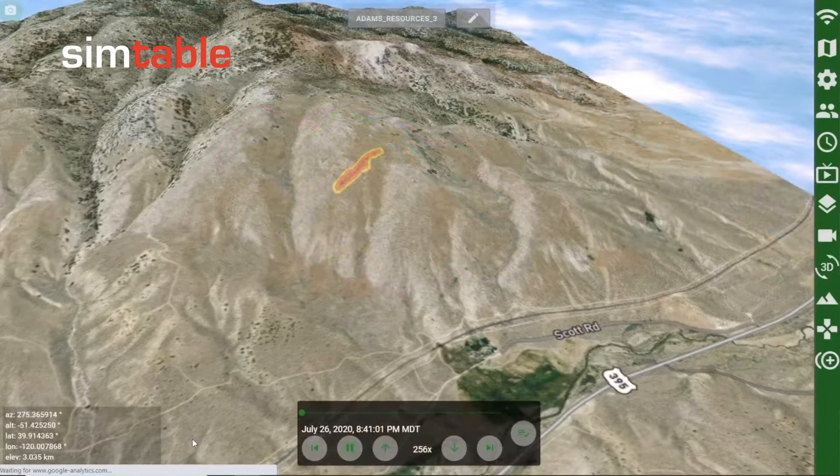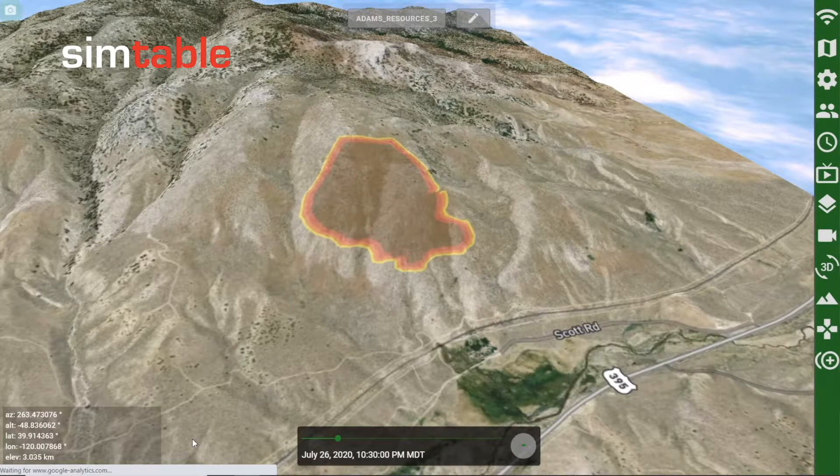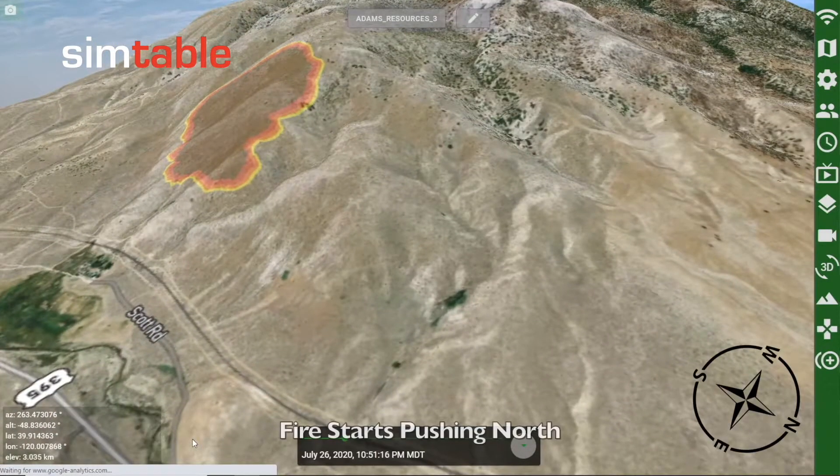Rewinding to the start of the incident, we begin playback of the progression of the fire. Approximately two hours after the fire was identified, shifts in the weather conditions started pushing the fire north.